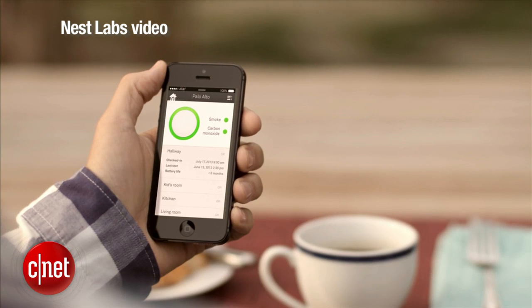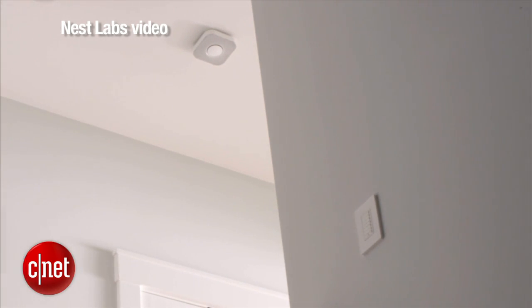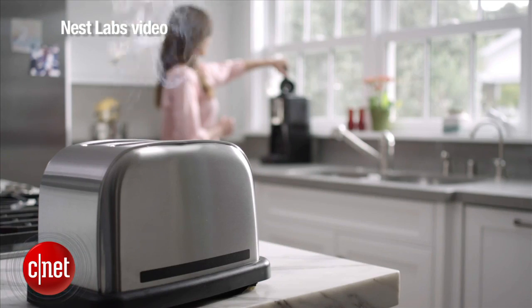Now why on earth would you want a Wi-Fi smoke detector? Well, Nest's argument is that with the Wi-Fi smoke detector you can learn both from an app that works with this, or from other smoke detectors in your house, what's going on in different parts of your house.